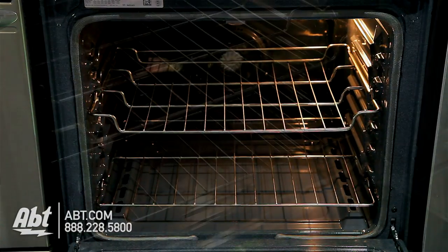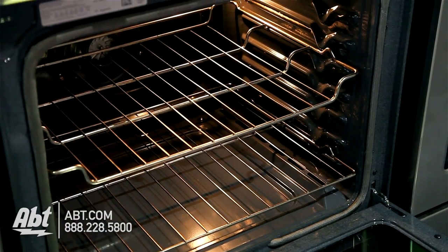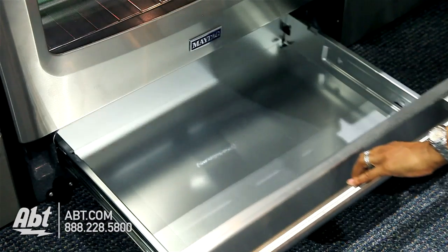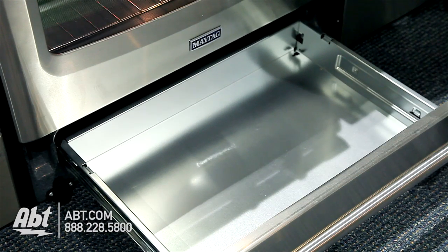The interior is gray porcelain and comes with two flat racks with seven ladder rack positions. There's also one oven light and a convection fan. The lower drawer provides extra storage for flat pans or cookie sheets.